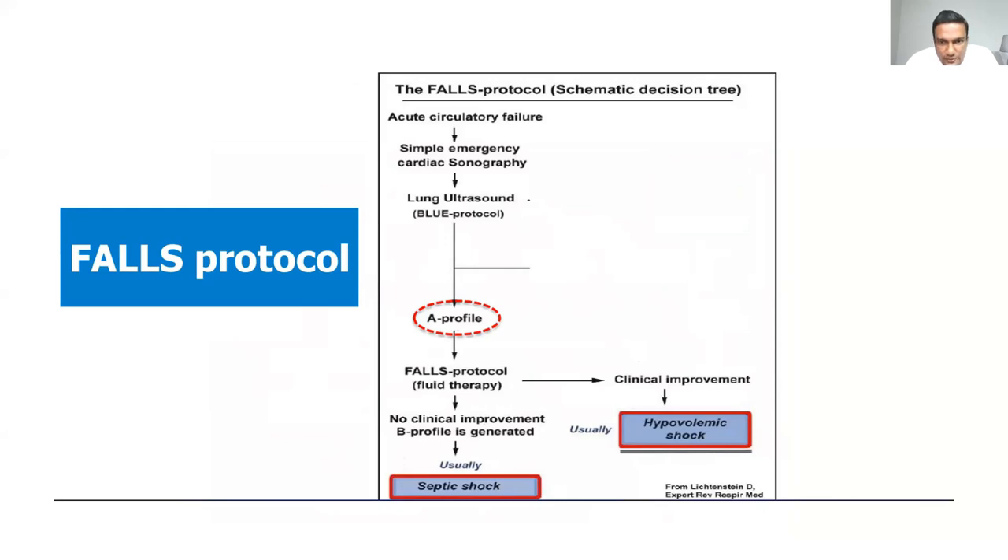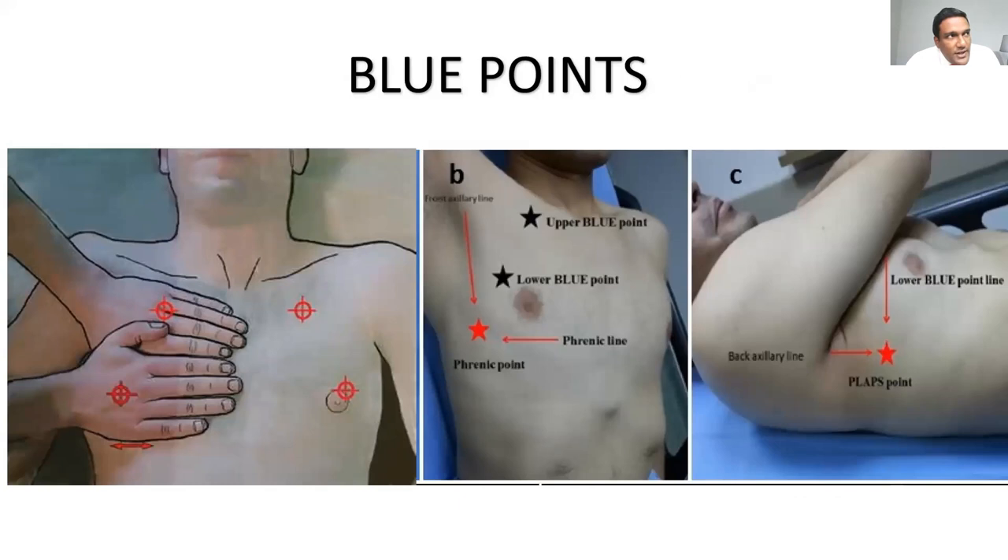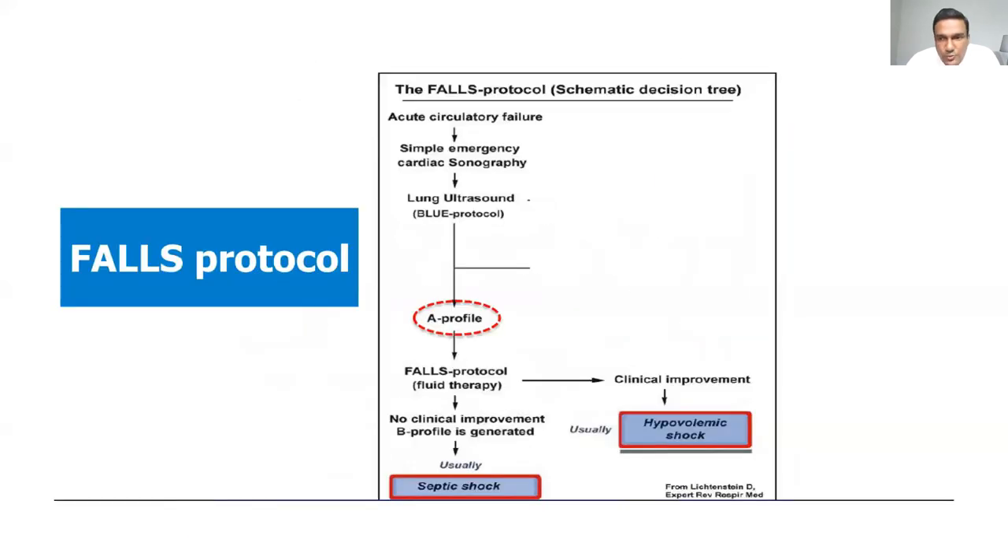The FALLS protocol — Fluid Administration Limited by Lung Sonography — is used for fluid resuscitation in shock. In acute circulatory failure, combine the BLUE protocol with fluid therapy monitoring: if you see an A-profile and give fluids with clinical improvement, it could be hypovolemic shock. If after fluids you develop a B-profile, the patient is likely septic shock but cannot tolerate more fluid. I invite you to read on these protocols; I can email the papers to you. With the basics of lung ultrasound in hand, studying these two protocols will meaningfully improve your clinical practice.